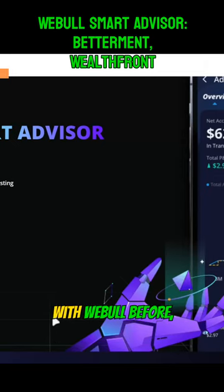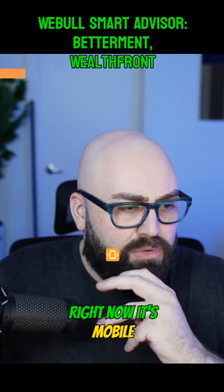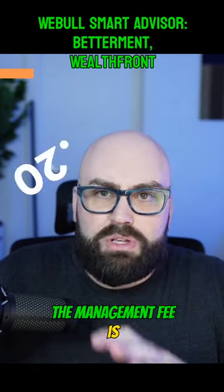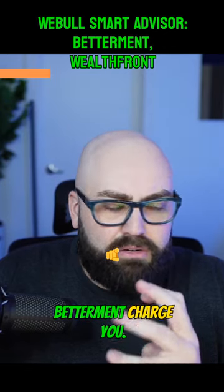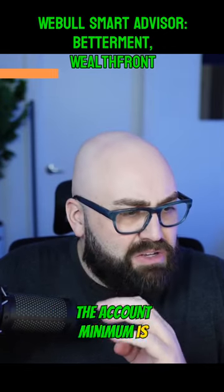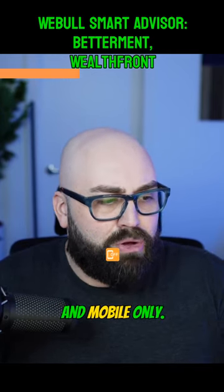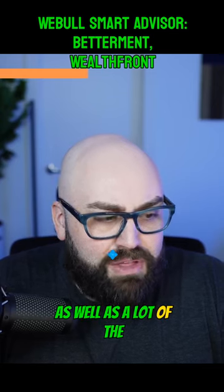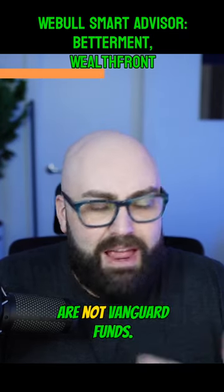This just came out. I've actually traded with Webull before. The first thing to say about Webull is that right now it's mobile only. The management fee is 0.20%, which is less than what Wealthfront and Betterment charge. The account minimum is still zero. Some of the bigger differentiators are the lower management fee, mobile-only access, and the fact that a lot of the funds inside Webull are not Vanguard funds.